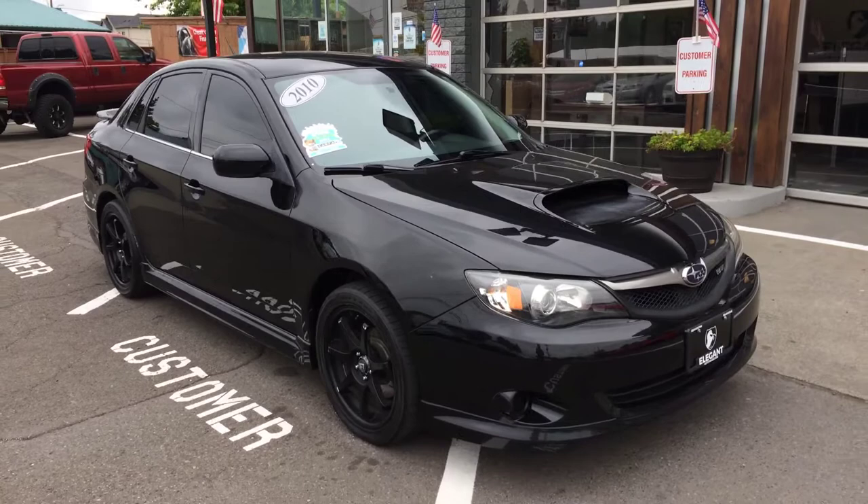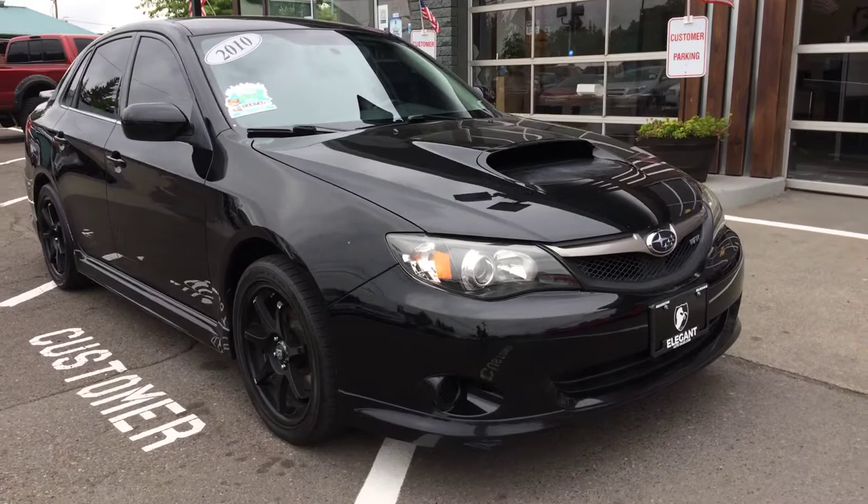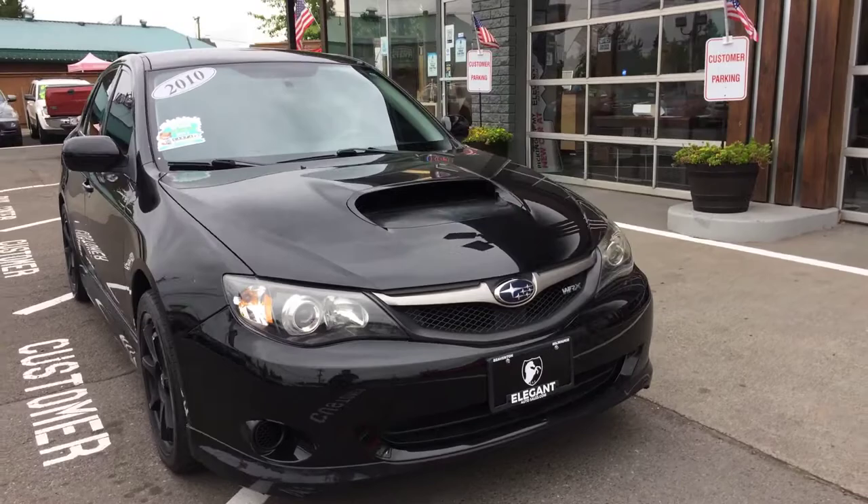Good morning, Frazier here with Elegant Auto Sales. Today I'm going to be doing a walk around of this 2010 Subaru Impreza WRX. We're going to do the outside, we'll do the inside condition and features. I'll pop the hood and let you take a look at the engine.